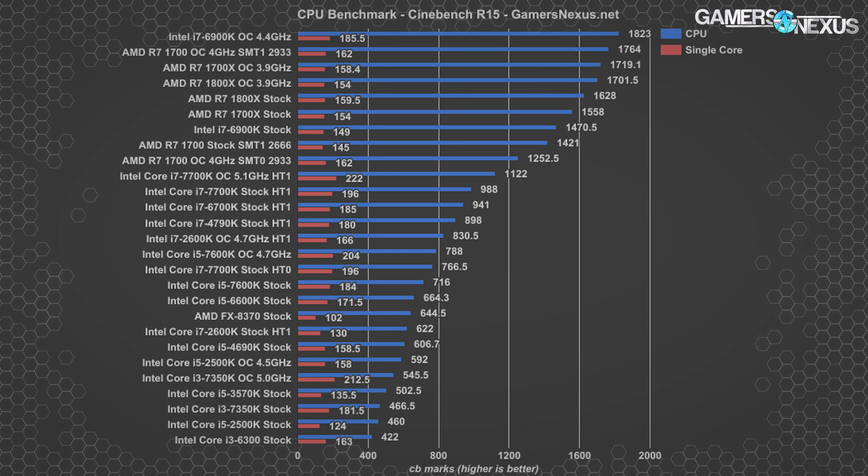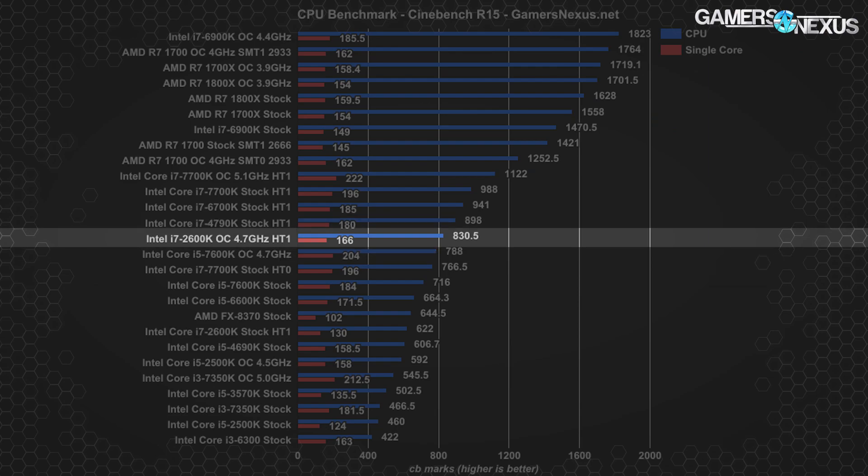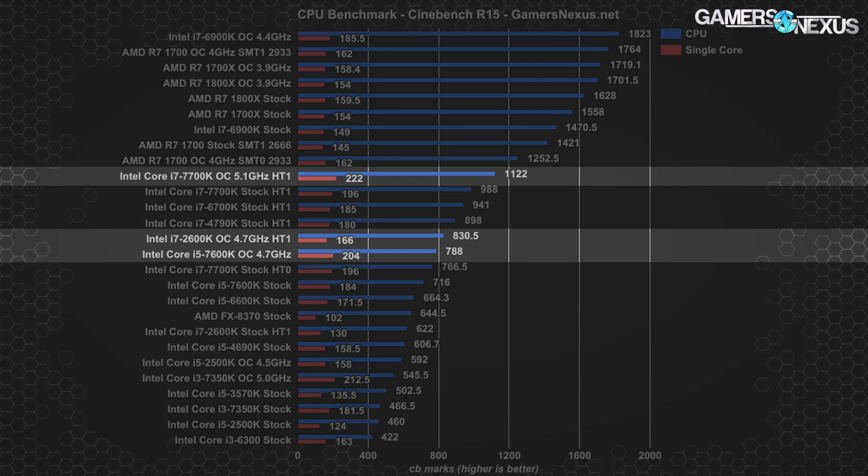Moving on to Cinebench — another multi-threaded test that favors raw thread count. The overclocked 2600k scored 830.5, much higher than its stock score of 622, but lower than any modern eight-thread CPU. Compared to modern i5s, the overclocked 2600k actually outperforms the i5 7600k by 5% thanks to its Hyper-Threading. The 7700k at 5.1 GHz exceeded the 2600k by 35% with a score of 1122, while the R7 1700 at 4 GHz with 2933 MHz memory scored 1764.